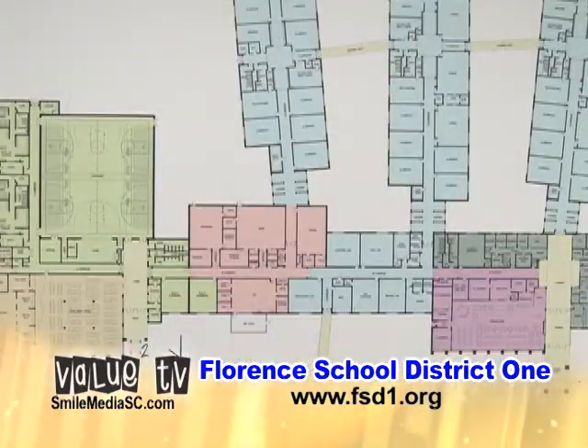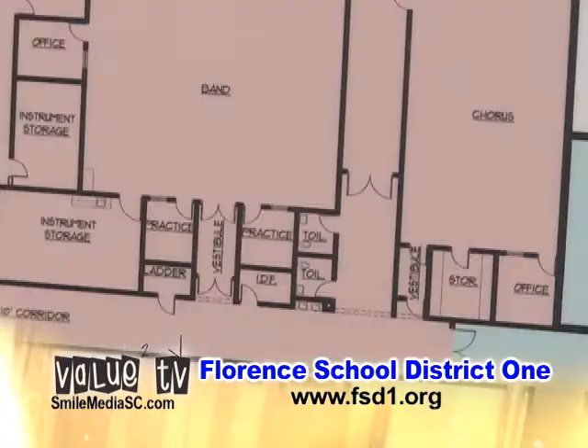We're going to have a 6,000 square foot cafeteria, which will accommodate at least 400 students at one time, which will help alleviate the wait lines for students being served. We're going to have a fine arts area where students will have the opportunity to participate in music, arts, chorus, orchestra, and drama, and other activities as well.